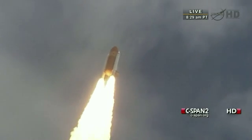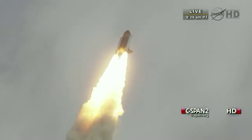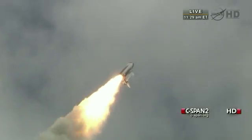Twenty-four seconds into the flight. Roll program complete. Atlantis now heads down, wings level on the proper alignment for its eight-and-a-half-minute ride to orbit. Four-and-a-half million pounds of hardware and humans taking aim on the International Space Station.